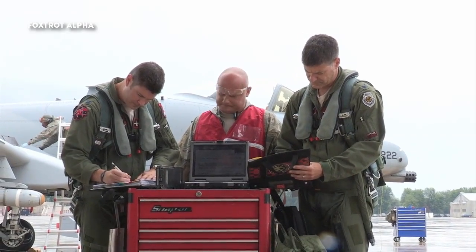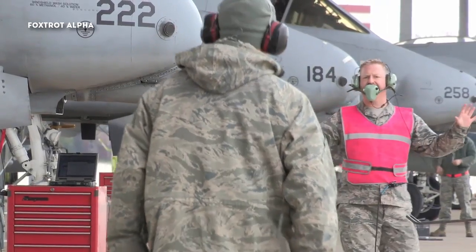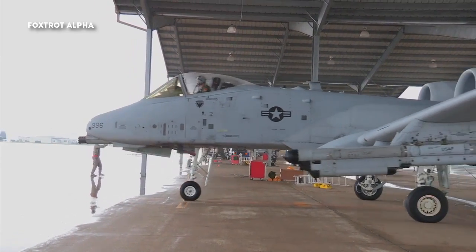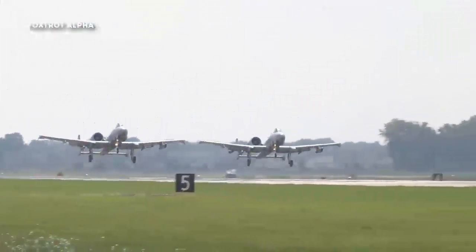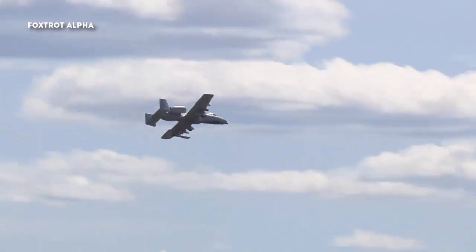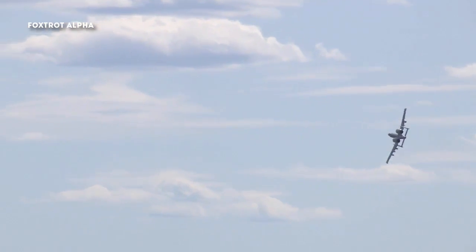For Warthog pilots, maintainers and their fellow airmen, ensuring this firepower is available when and where needed is at the core of their duty to their state and nation. The thing I like the most is obviously serving the United States military, serving in that capacity and helping protect the people in America and overseas, and being a part of that. Our biggest thing as Hog pilots is helping out the troops on the ground and providing that air coverage that they could need at any time.